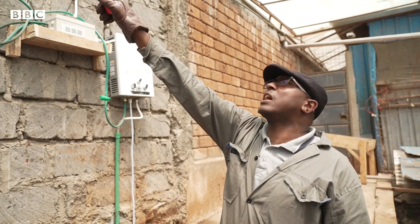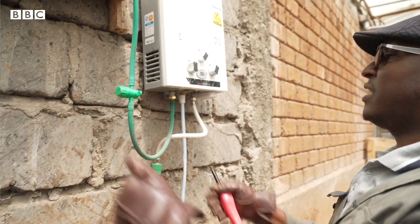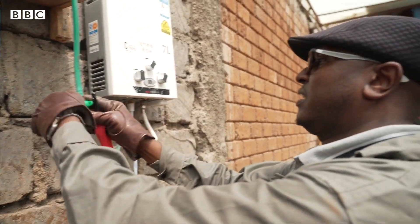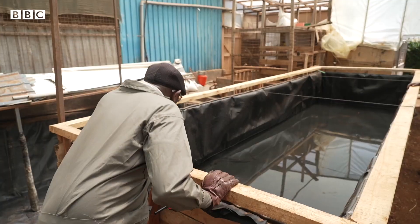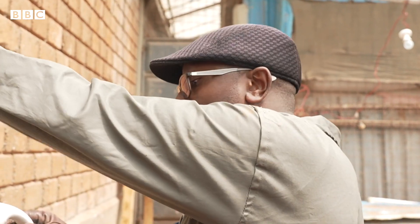Biogas flows through that pipe, comes into these gadgets to remove sulfurs and those bad smells. This is now hot water. This biogas, we heat the water for the fish pond. But this is the same thing that you can use for a shower in the morning.